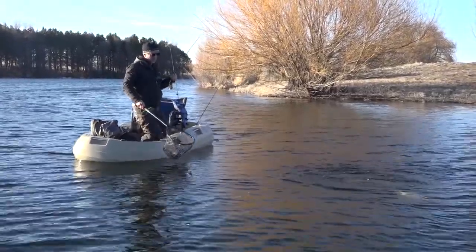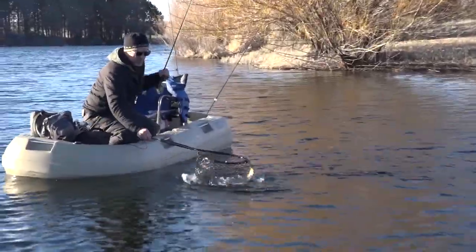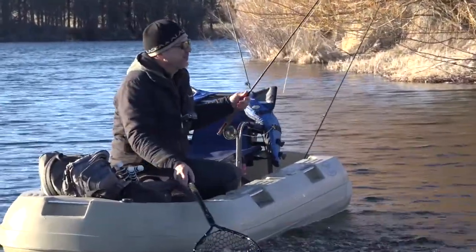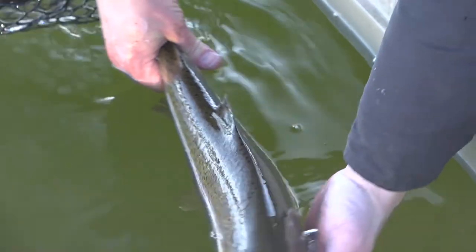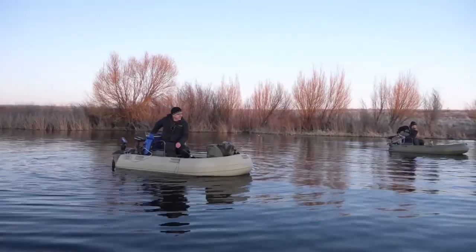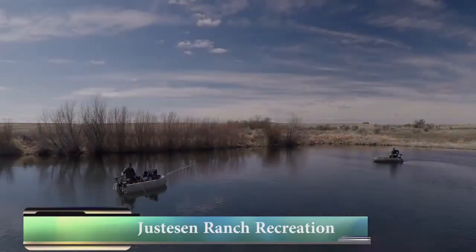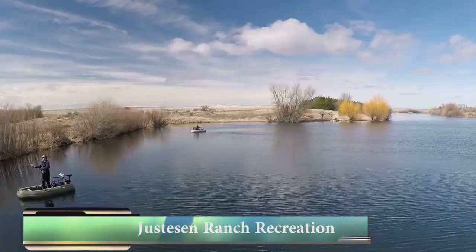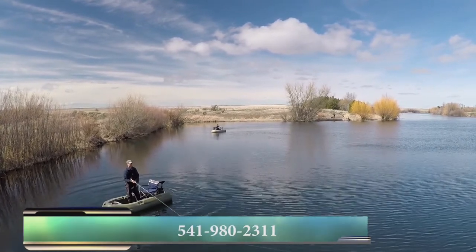That's a very fat, healthy fish. The fly popped out right there. That is a monster trout — 20, 22 inches. As the light was fading, we headed for shore, straight into a beautiful sunset. Please join us next week for more Fishing with Ladin. If you'd like to fish Justison Ranch, Google Justison Ranch Recreation or call 541-980-2311.